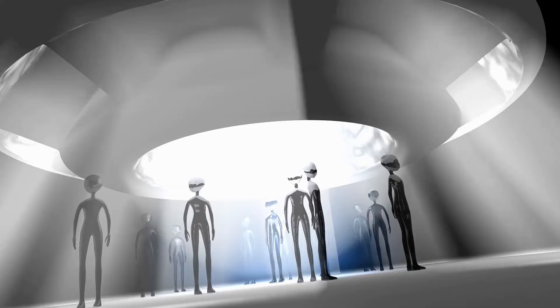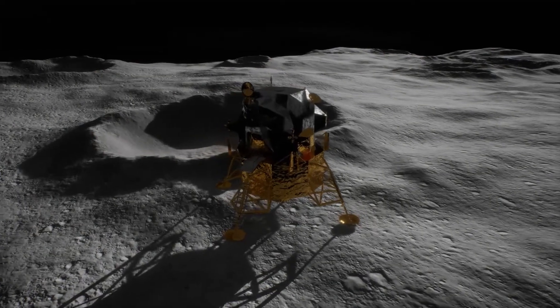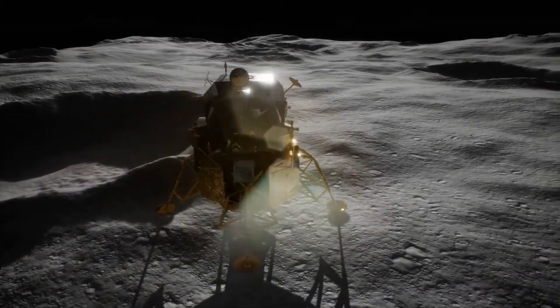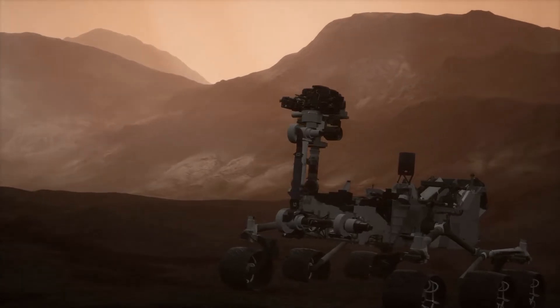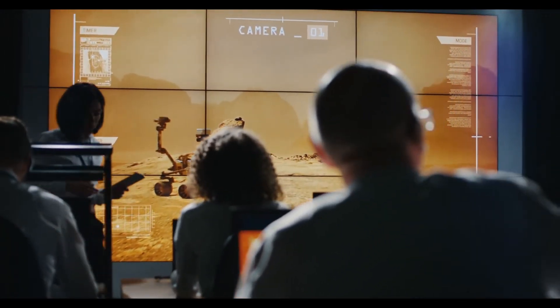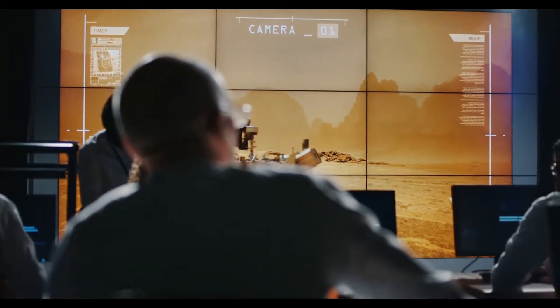While scientists don't believe the object to have been made by extraterrestrials, they are having fun pondering the alternatives. The rover began trekking northwest across the lunar surface, equipped with ground-penetrating radar sensors and panoramic cameras, spotting the oddly-shaped irregularity 260 feet away on the 36th lunar day of its mission. The discovery was made on October 29, 2021, with the contrast of an extremely uniform horizon and a definite structure sticking out of it leaving experts in awe.